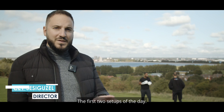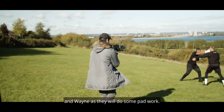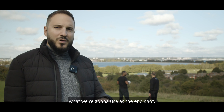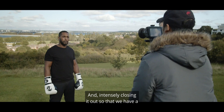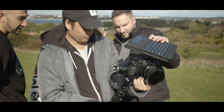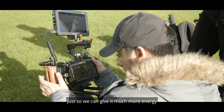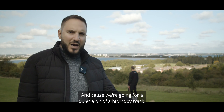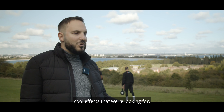So we've just done the first two setups of the day, which were two gimbal shots. One was tracking into Sully and Wayne as they were doing some pad work, and the second setup is basically what we're going to use as the end shot — a close-up of Wayne looking directly into the camera and intensely closing it out, so that we have a nice, impactful shot at the end. Now we're moving on to the handheld bits, shooting on the 6K on a handheld rig to give it much more energy and dynamic movement, because we're going for quite a hip-hop-y track. This handheld stuff with the hip-hop beat will give us that cinematic cool effect we're looking for.